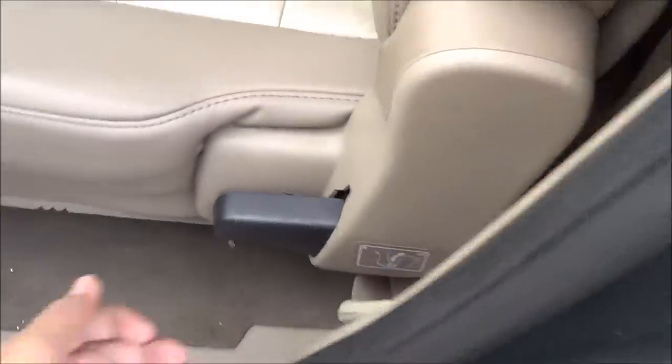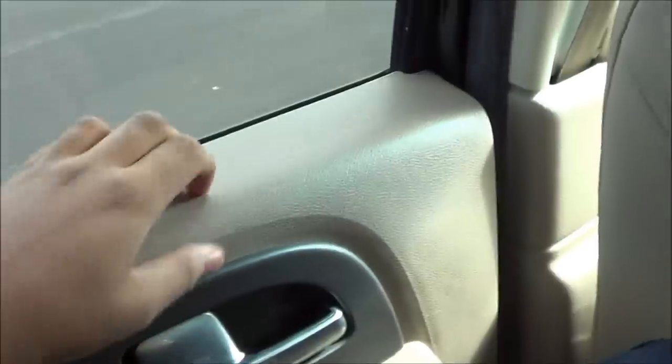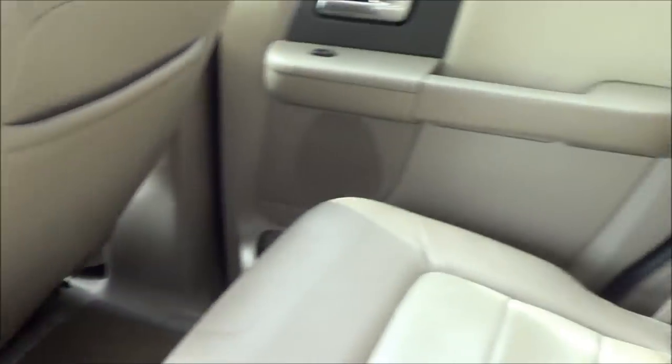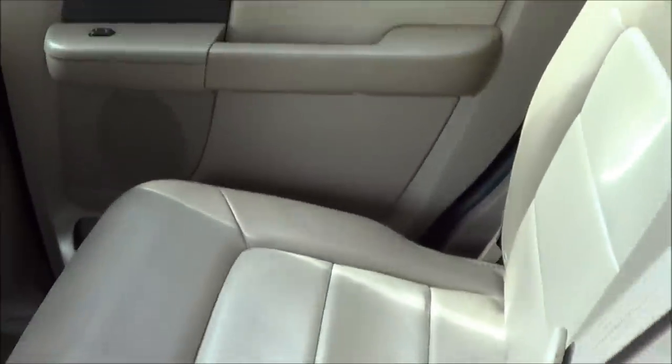Second row bench seat with manual recline for the second row. Harder plastics do follow through in the rear, but at least it's decently padded. Rear DVD entertainment system. Rear climate controls. Cup holders. Dual map pockets as well. And these seats do fold down to maximize cargo.